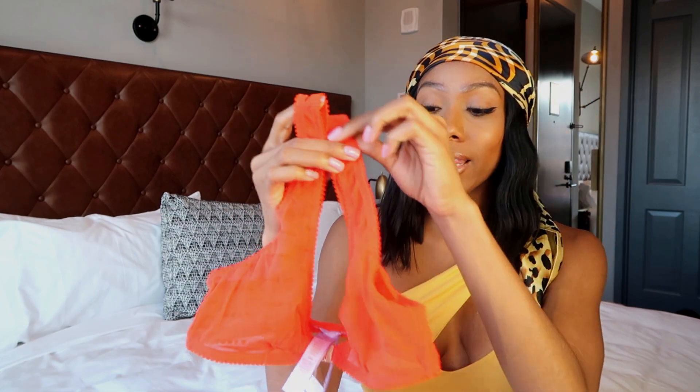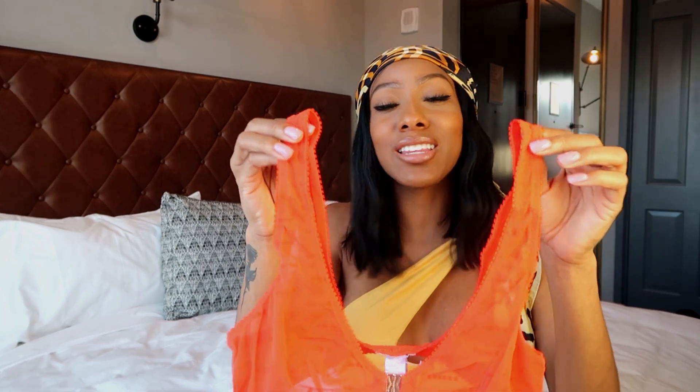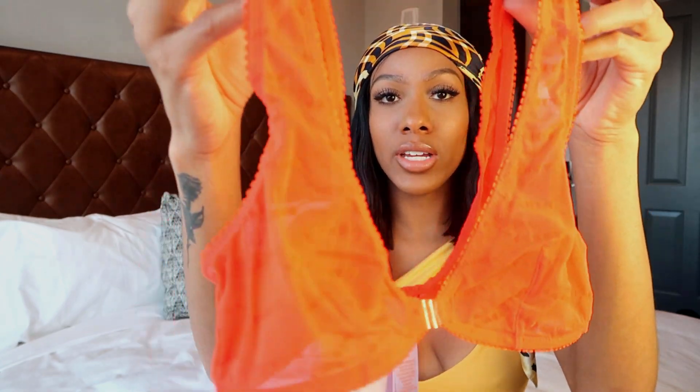Savage X Fenty came out with a lot of sexy pieces this month. This next set is called Spicy Red, and it looks almost orange to me — orange is my favorite color and it looks so good on me. They released a set in an orange color last month that I fell in love with, so I'm excited to have this color back.